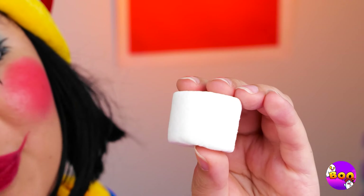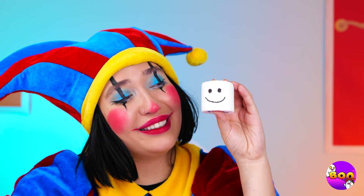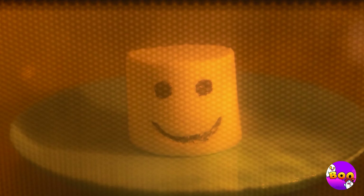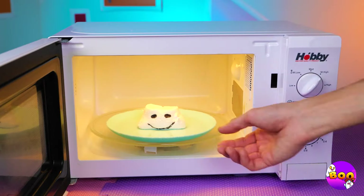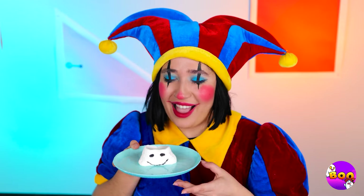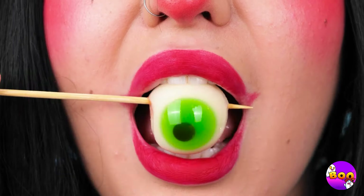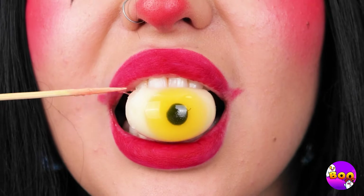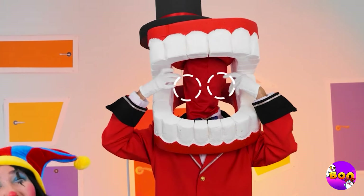Save a marshmallow, draw a little face on it, and take it for a spin in the microwave. You can practically smell the toastiness. Ooh, yummy — we've got candy eyeballs. Looks like a two-for-one special. Pomni, where did you get them?